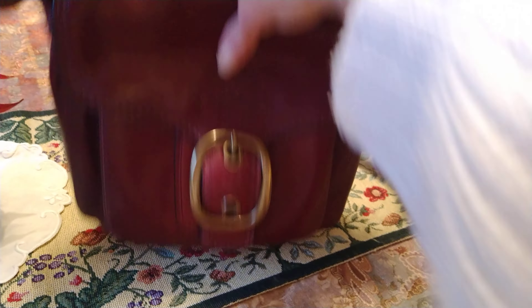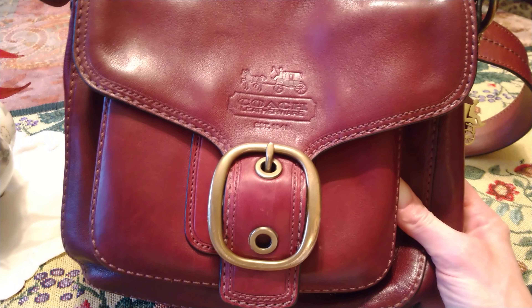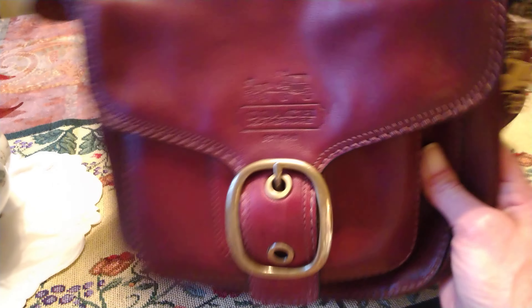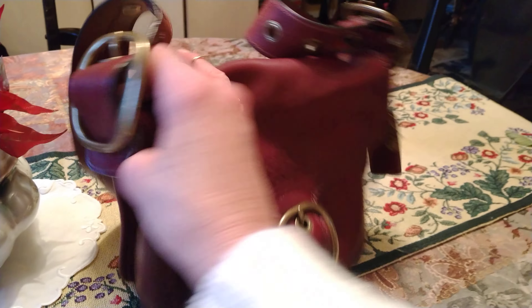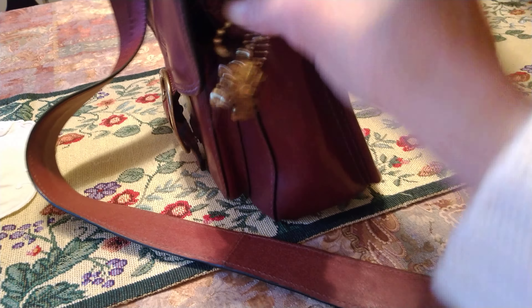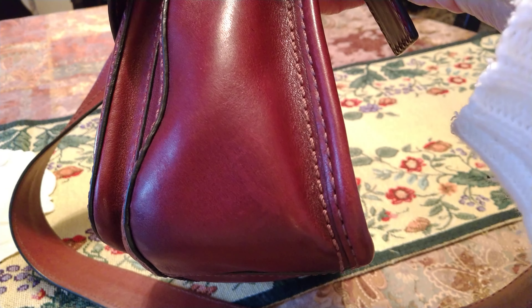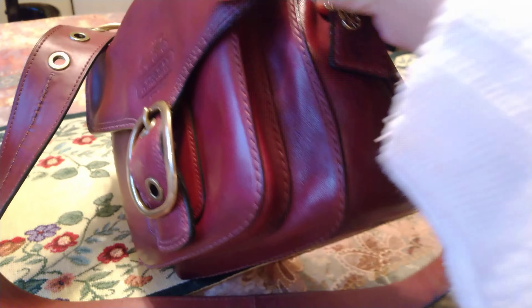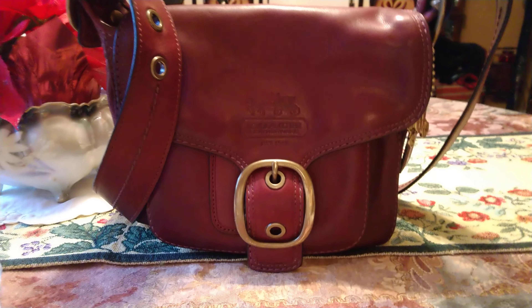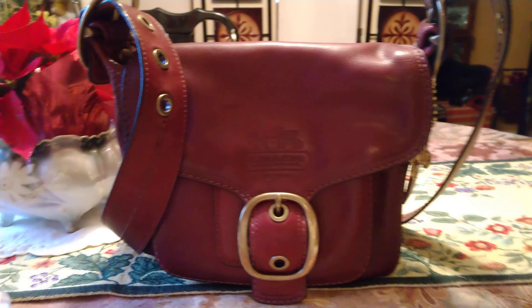This way it won't crack and it'll last a lot longer. It's a beautiful bag — it's the Coach Bleeker. The back of it has this leather trim that sticks out from the bag, and the front doesn't have that. It's really well thought out when they made this bag. Stay safe, thanks for watching, and have a great day — bye!